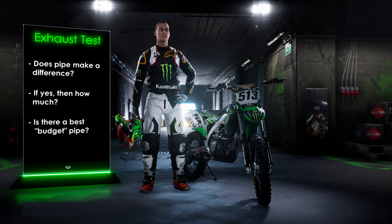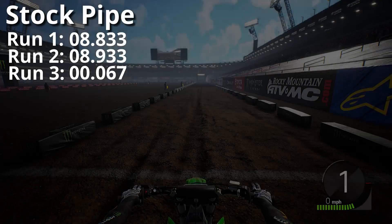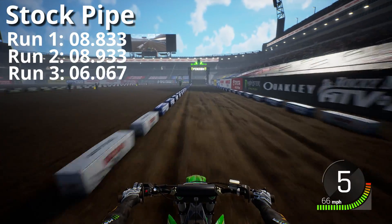We're going to be following the same testing methodology that we did in our original 450 shootout. We're going to skip ahead to the third run for the KX 450 here with the stock pipe.